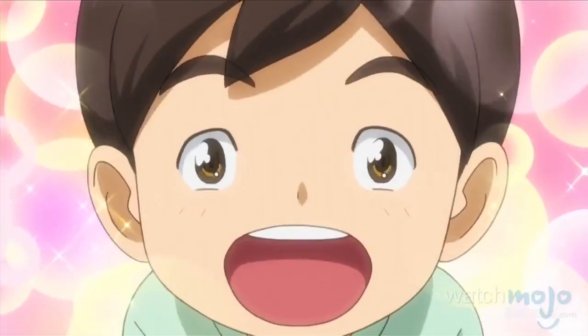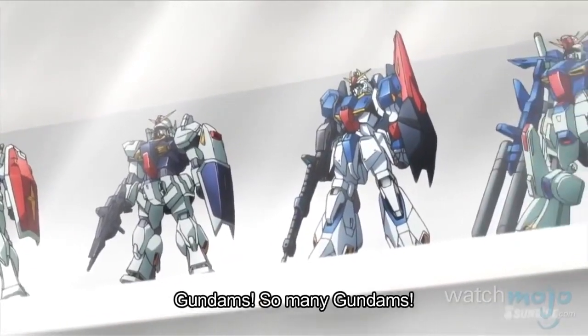Welcome back! Wow, it's Gundam! There's a lot of Gundam!